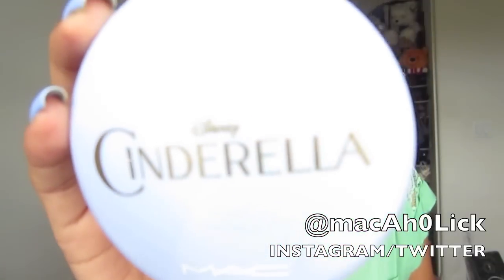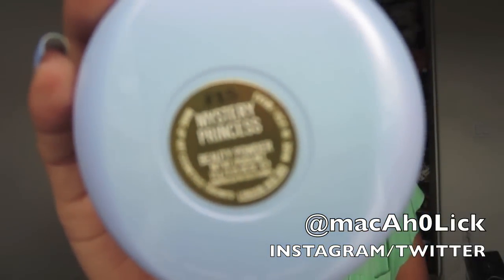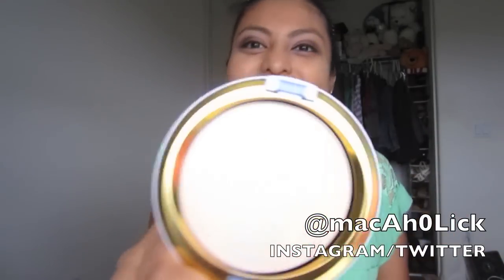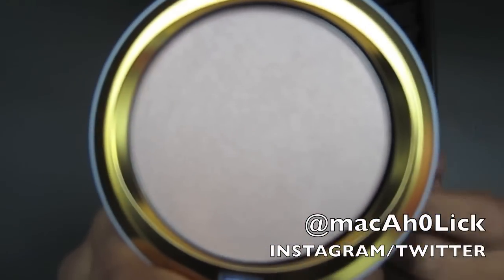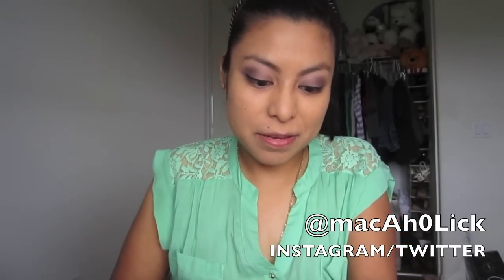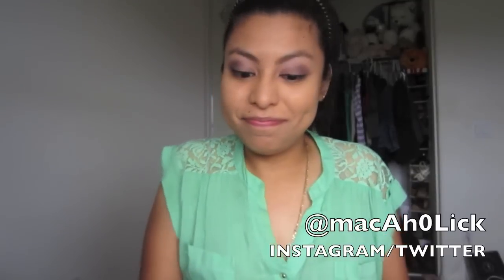This is it — I am such a sucker for packaging. MAC, you always do this. This beauty powder is called Mystery Princess. It's gold, has a mirror — hallelujah. I've seen the products before but not in the packaging, so that's why I get all excited. Okay, so let me go ahead and swatch this. This does not show up on me — I'm not even surprised, to be honest. I think this was supposed to be an iridescent kind of beauty powder, but it barely even shows up on me.